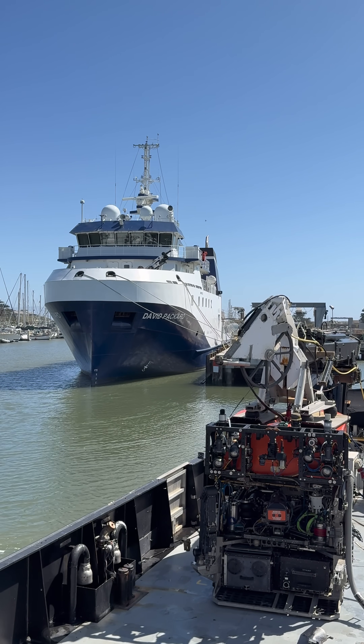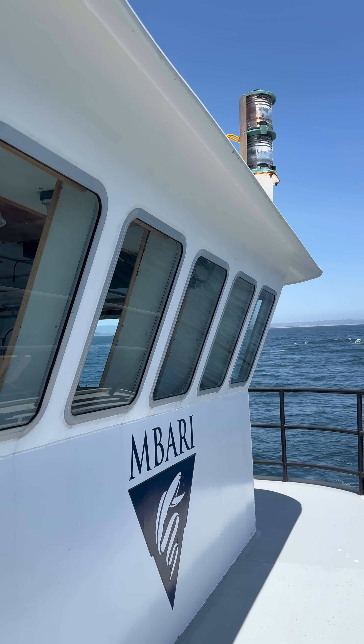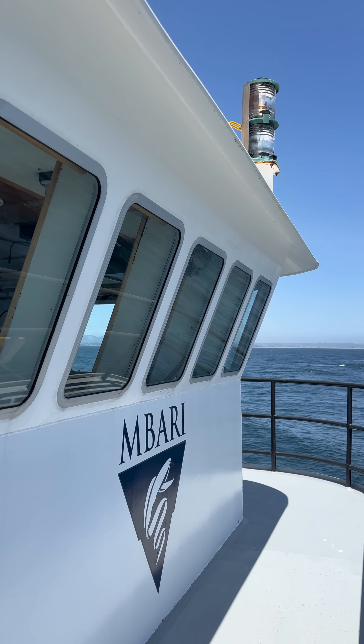Thanks for joining the MBARI crew for a day at sea, and stay tuned for more behind-the-scenes videos about MBARI's deep sea research.